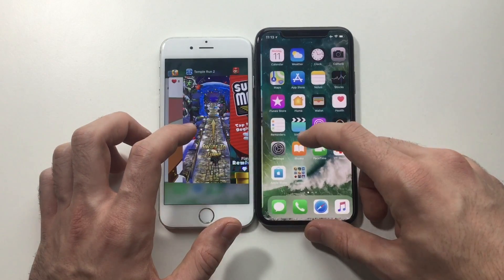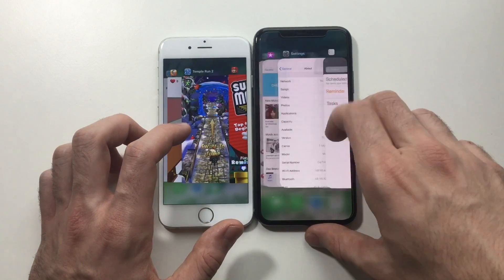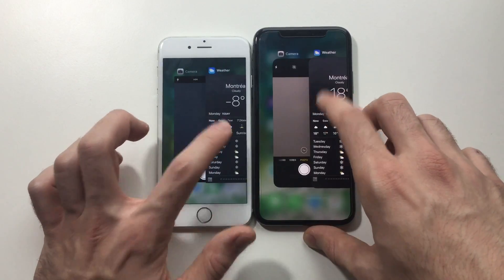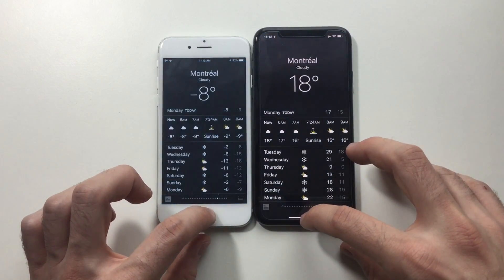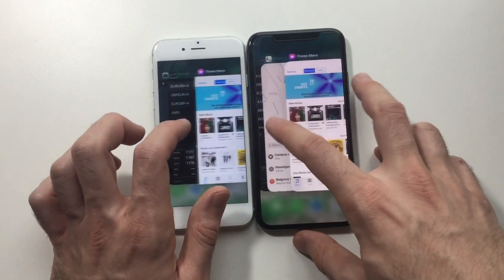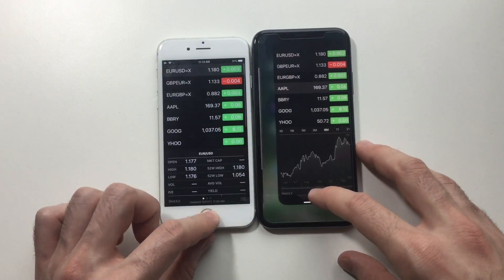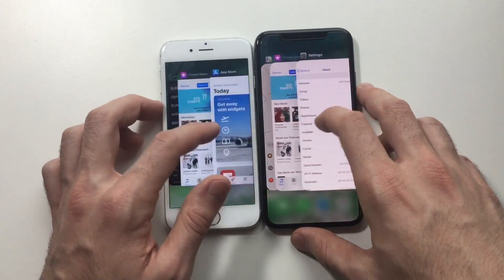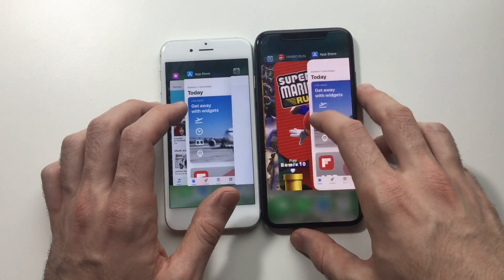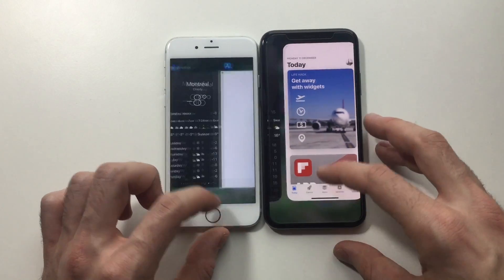Let's go for Weather — all the way to the weather app, and boom, both have to refresh. So even with 3 GB of RAM the iPhone X has to refresh. Let's go for Stocks — refresh on the 6. Now the App Store — refresh on the 6 as well.